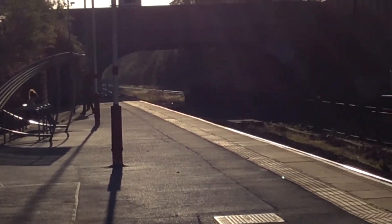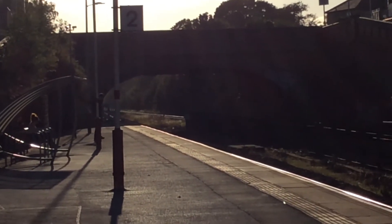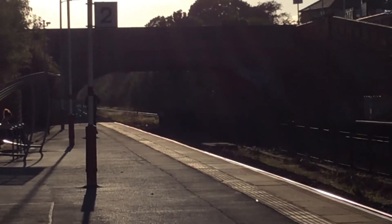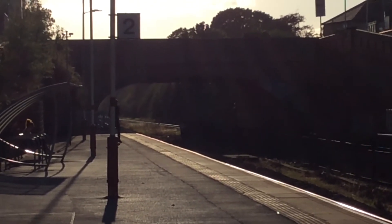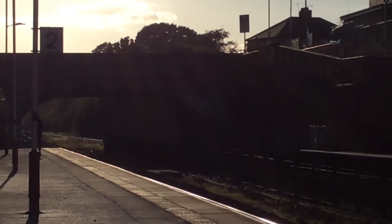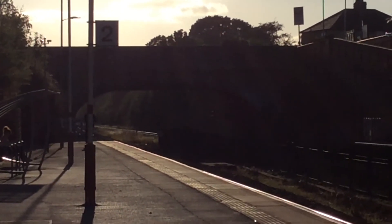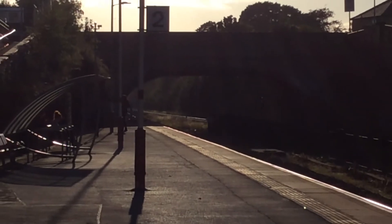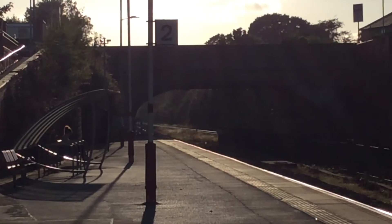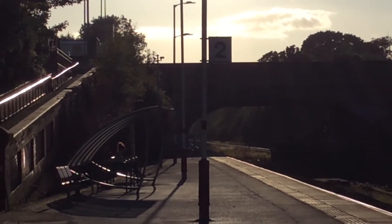Shortly arriving on platform one is the final train in these little mini train clips from CrossGates. It is a Northern to Hull. Sorry for the blurriness of the video — the sun is right above where I'm filming.